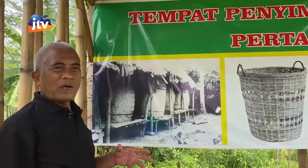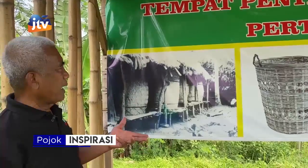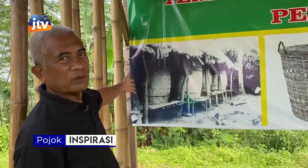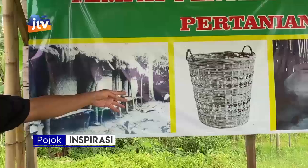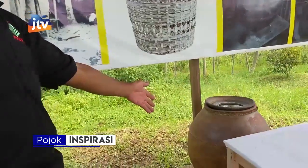Kemudian pengolahan hasil panen, sekarang ke penyimpanan. Kalau masih berupa padi dalam bentuk ada tangkainya, itu biasanya disimpan di tempat ini — namanya lumbung zaman dulu. Ini keranjang, salah satu alat pengangkut, hasil kebun juga bisa. Dan kalau sudah jadi beras, itu disimpan di gentong ini.